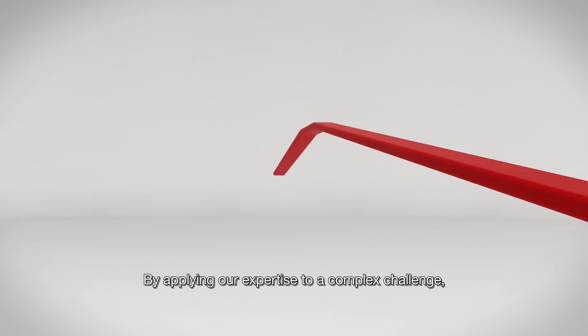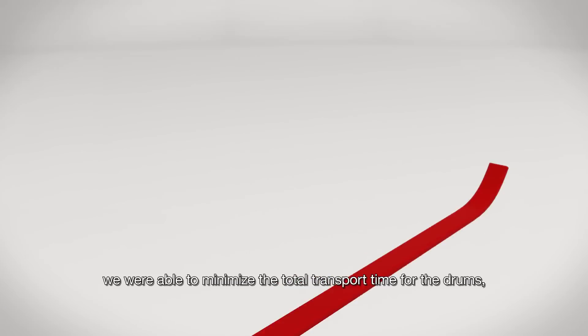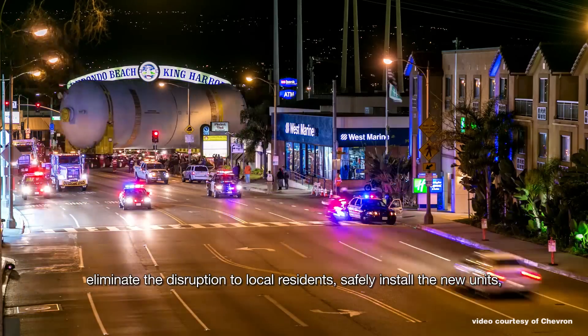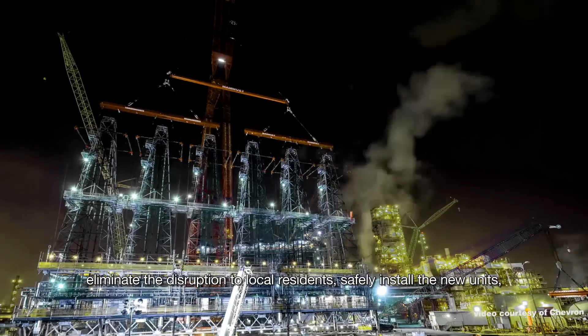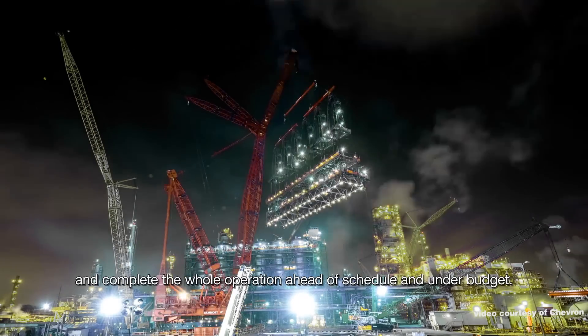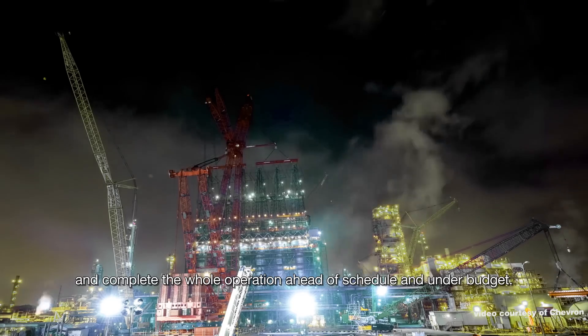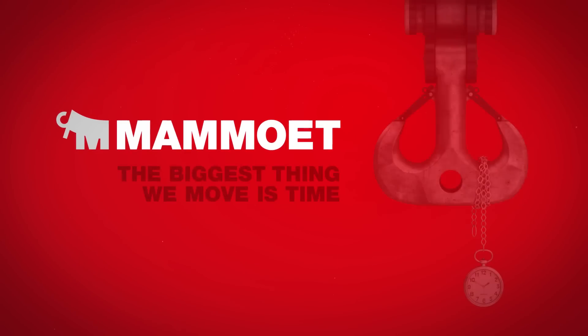By applying our expertise to a complex challenge, we were able to minimize the total transport time for the drums, eliminate the disruption to local residents, safely install the new units, and complete the whole operation ahead of schedule and under budget. Mammut. The biggest thing we move is time.